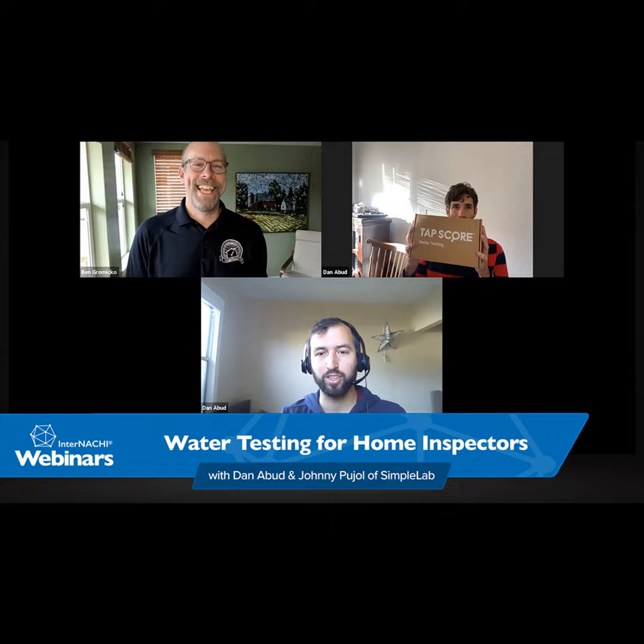Thank you so much, Simple Lab — Dan and Johnny. Thanks for recognizing InterNACHI members and giving us a discount. I really liked the report, and I did water quality testing — I wish I had your company working with me back then. I recommend Simple Lab for everybody; just take a look. Thanks for your time and thanks everyone for listening. If you have any other questions, sign up and send us a direct message and we'll be here. Stay safe and healthy, everybody. Bye.